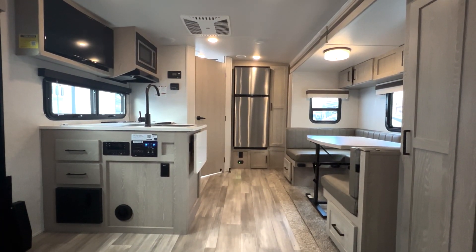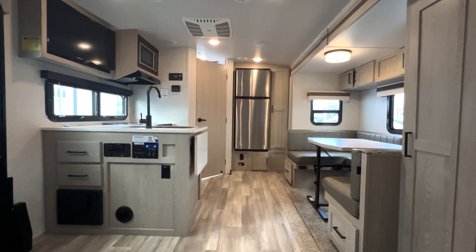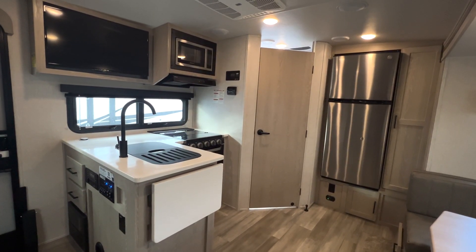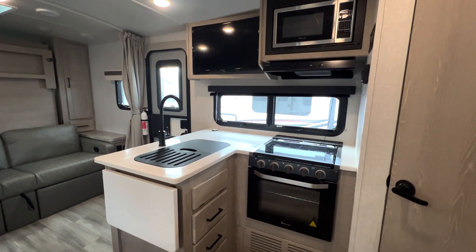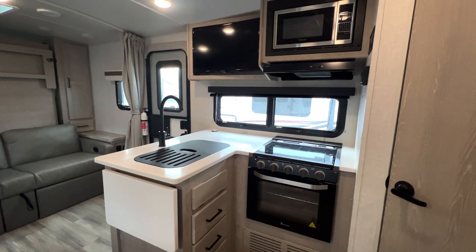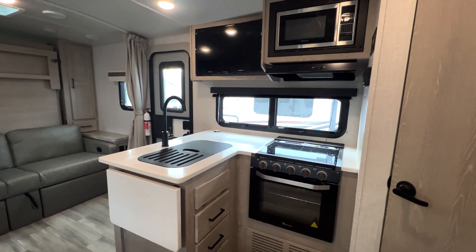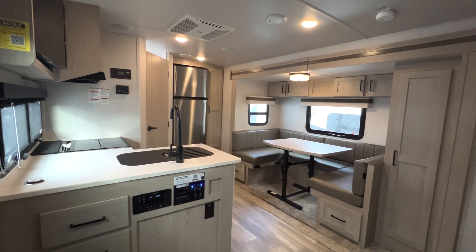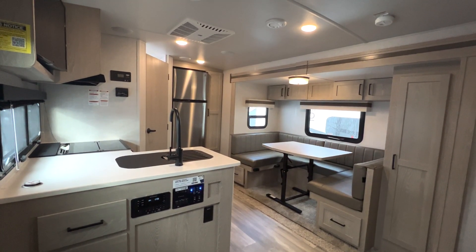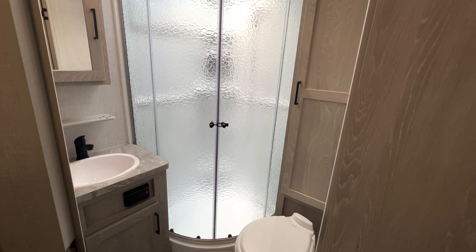Heading inside the 2104S, we have the encompassing common area split between the kitchen, master bedroom, bathroom, and living area. Starting off, the unit's compact kitchen consists of a full fridge, sink, a three-burner gas-powered stove, a mounted conventional microwave, and a number of different sized cabinets. Right across from the kitchen we have the unit's U-shaped dining area with a removable table, perfect for off-season storage.